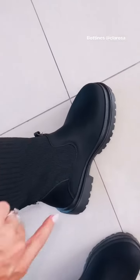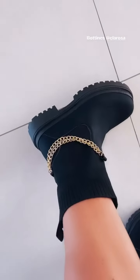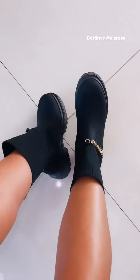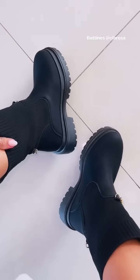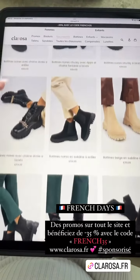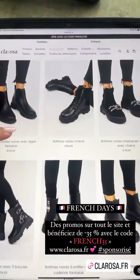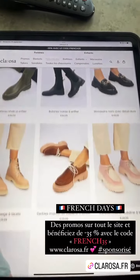On a ce petit modèle, un peu plus version chaussettes. Ce sont des petites bottines avec une grosse plateforme qui s'enfilent vraiment comme des chaussettes. C'est ultra pratique, gain de temps. Petite chaîne ici pour looker un peu. Franchement, elles sont canon aussi. Ultra confortables. Ils font vraiment des petits looks trop sympas. En plus, c'est des prix abordables qui permettent d'avoir plein de modèles différents, de changer selon vos tenues. Profitez-en sur le site de Clarosa. C'est les French Days. Avec le code FRENCH35, vous avez accès à moins 35% sur clarosa.fr.